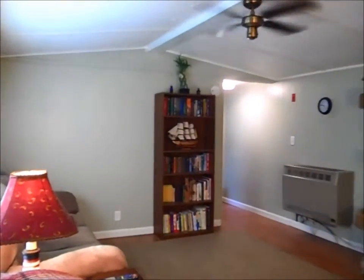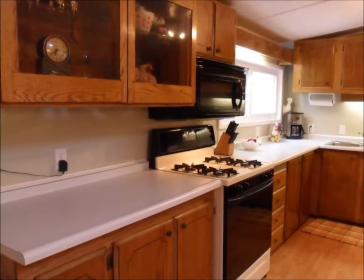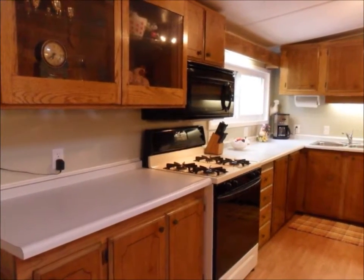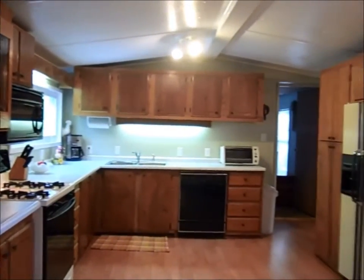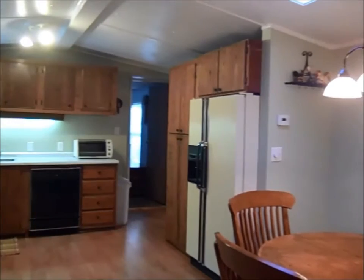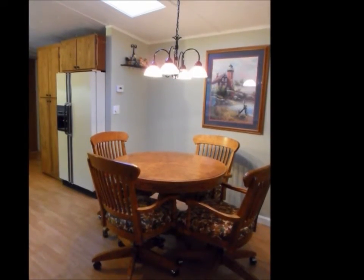Nice and bright living room with a ceiling fan. It opens onto the kitchen and the dining area. The kitchen is a really good size and has plenty of cabinets and counter space. Skylights in the home add to the natural light.